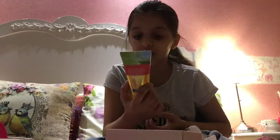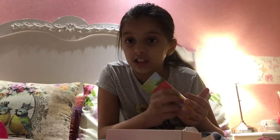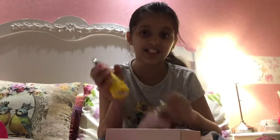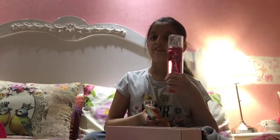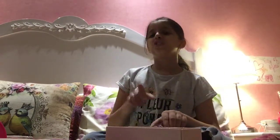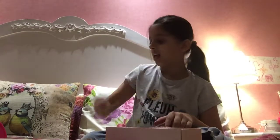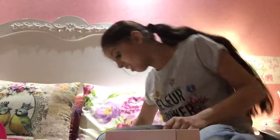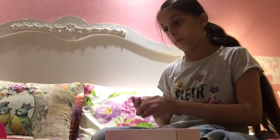The last Bath & Body Works item is Love and Shine 24-hour moisturizer — 24 hours! Let's try it... guys, it smells awesome! This lotion and that perfume were my favorites. If you like the packaging, like this video. And the last and final item is some of my tops.